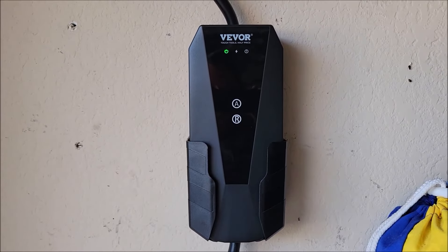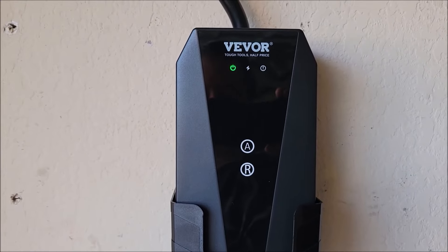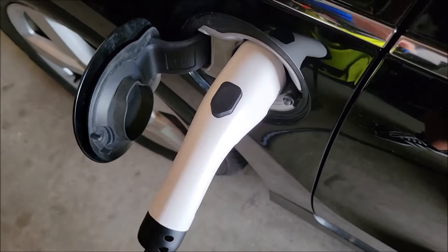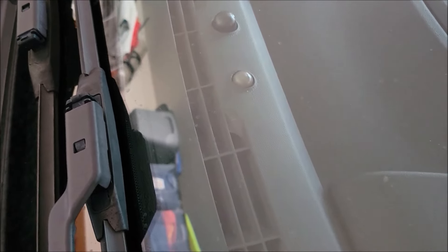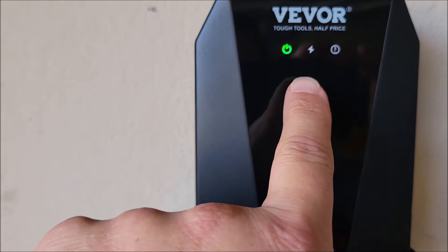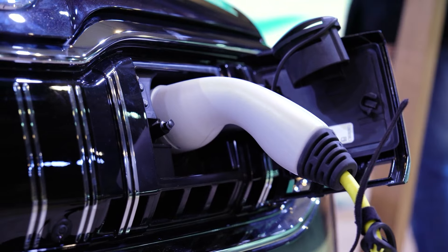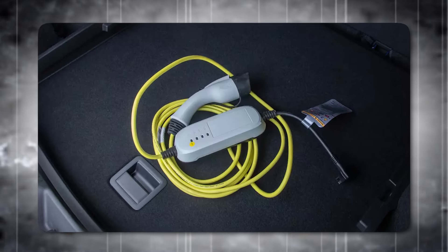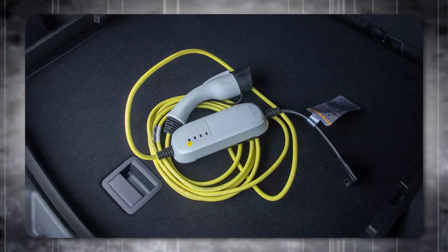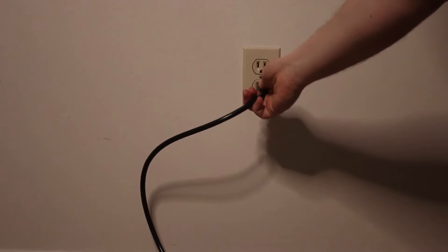One of the main benefits of a Level 1 charger is its affordability. Since it uses existing household outlets, there are no additional costs for hardware or installation, aside from possibly purchasing a compatible charging cable if one is not included with the vehicle. This makes it a cost-effective solution for those who prefer not to invest heavily in charging infrastructure upfront. Additionally, because Level 1 chargers operate at a lower power level, they are less likely to strain the home's electrical system, reducing the risk of overloading circuits.